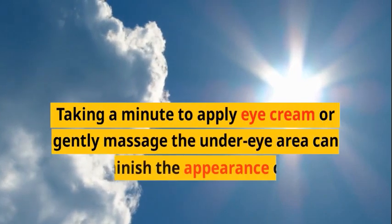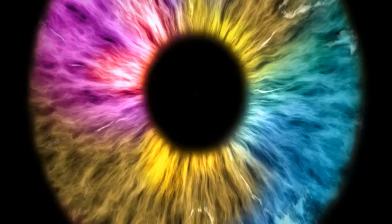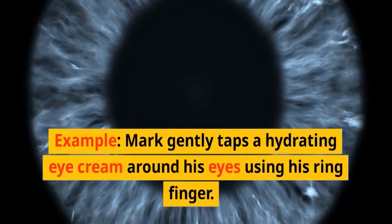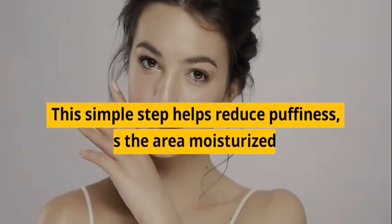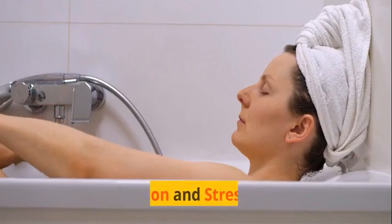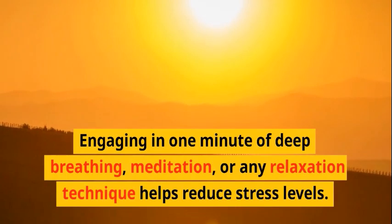Eye care: Taking a minute to apply eye cream or gently massage the under-eye area can help diminish the appearance of crow's feet, fine lines, and puffiness. The delicate skin around the eyes benefits from targeted hydration and nourishment. Mark gently taps a hydrating eye cream around his eyes using his ring finger — a simple step that helps reduce puffiness, keeps the area moisturized, and minimizes the appearance of wrinkles, giving him a more youthful look.